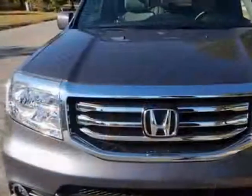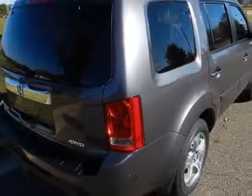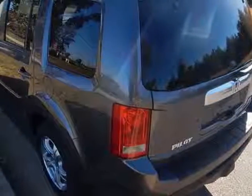This vehicle gets an estimated 17 miles per gallon in the city, and an estimated 24 on the highway. This Pilot boasts a 3.5-liter engine and has a 5-speed automatic transmission.